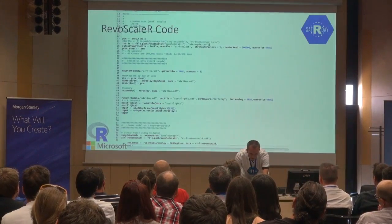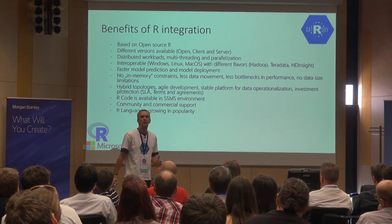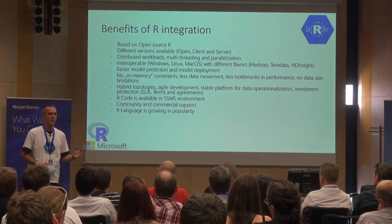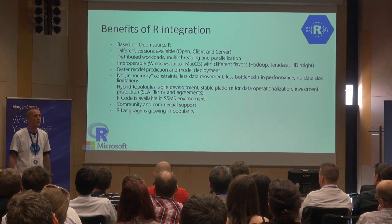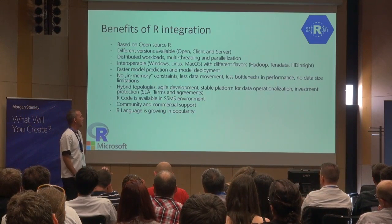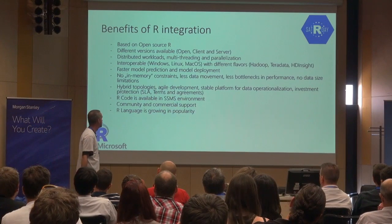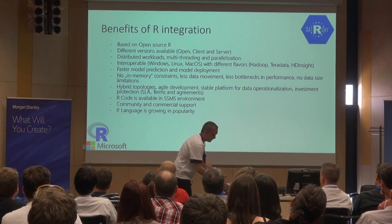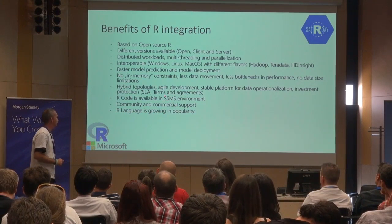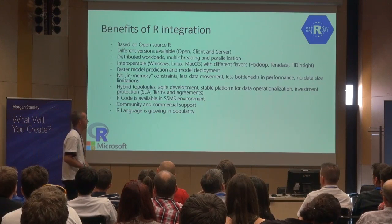What are the benefits? Mainly, you don't have to worry about data movement. Data scientists don't need to have everything on their backs. No more memory and RAM limits — the performance bottlenecks are gone. And what Microsoft did for enterprise companies: they also took care of the SLA terms and agreements, so you don't have to worry about that as well.